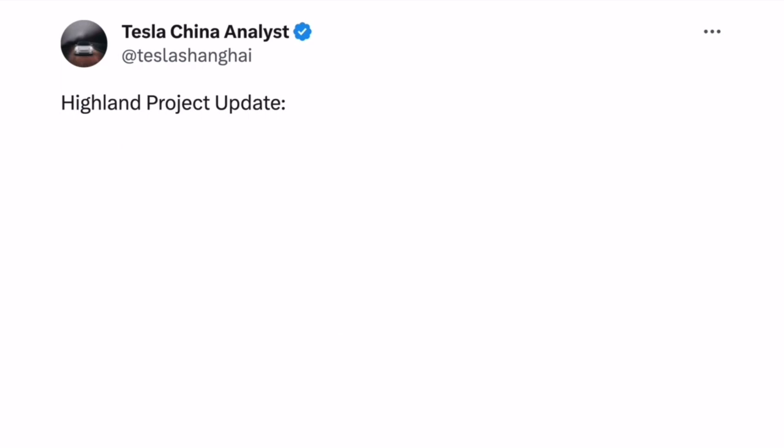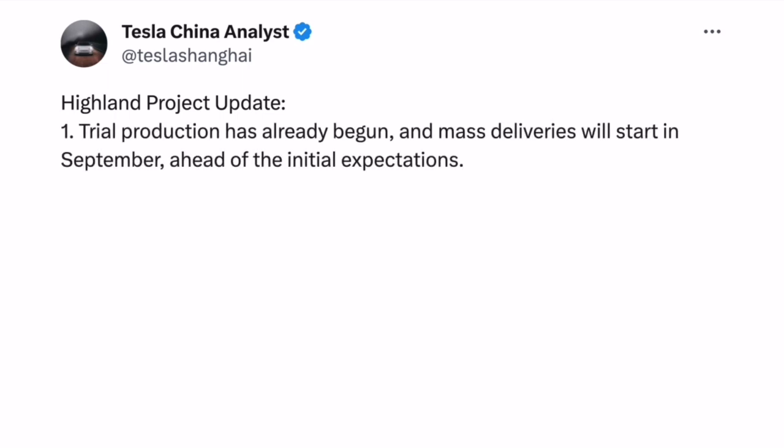The third rumor is from the Tesla Shanghai account, which previously shared insight ahead of domestic sales figures in China — generally accurate, though not always. Their rumor states: first, trial production has already begun; and second, mass deliveries will start in September, ahead of initial expectations. It's unclear whether that refers to Tesla's expectations or broader expectations — probably Tesla's, since more broadly it was assumed to start a bit earlier, at least in China.